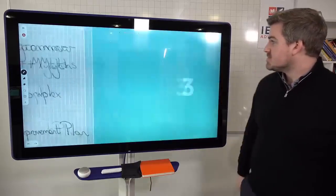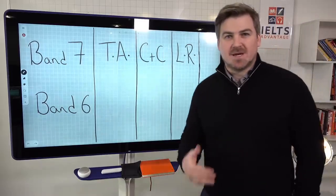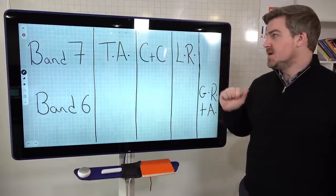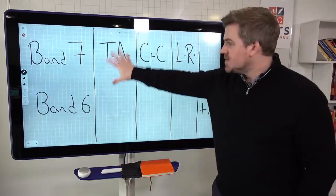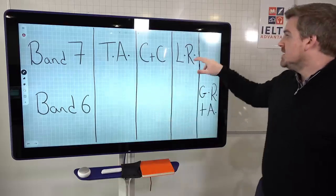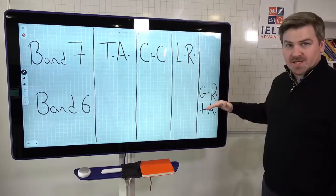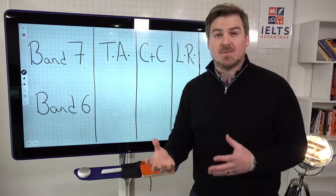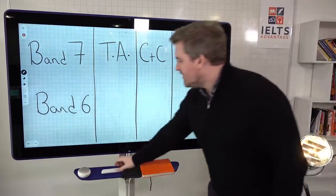So without further ado, let's look at how grammar actually affects your score. It's 25% of speaking and 25% of writing. For writing, the criteria are: task achievement 25%, coherence and cohesion 25%, lexical resource — which is vocabulary — 25%, and grammatical range and accuracy 25%. These are the things examiners are thinking about when they look at your task one and task two writing.